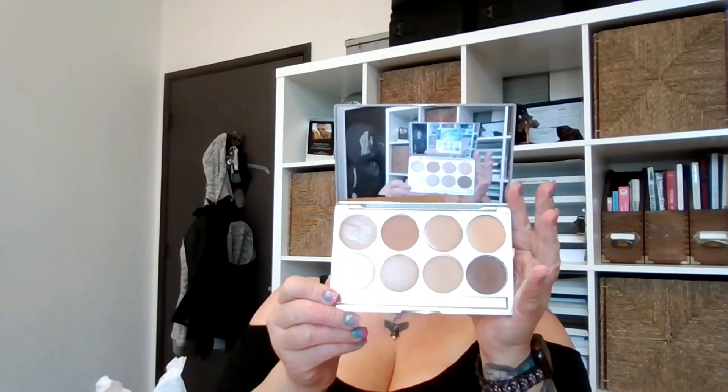I can't wait to swatch all of these. Here's another cream foundation — an eight-color cream foundation with nice big pans and a good range of colors. The lightest shade isn't super light, so if you have very fair clients that might not work, but they do sell a variety of different colors.